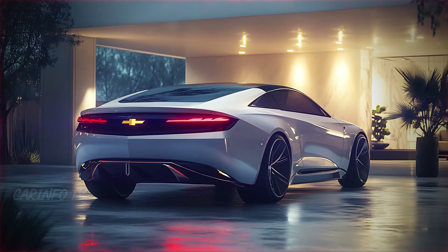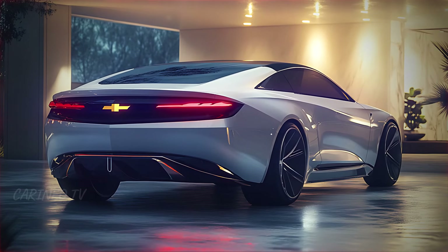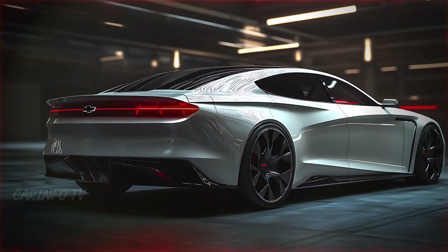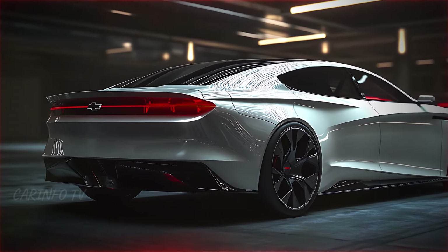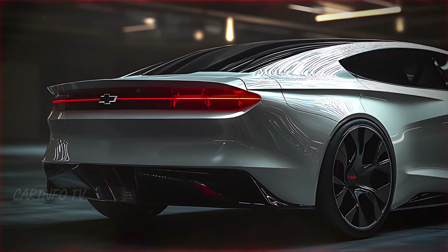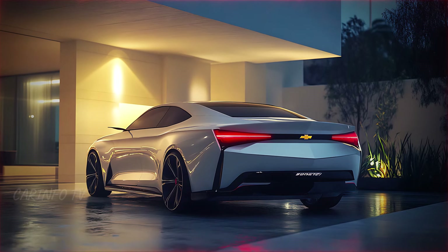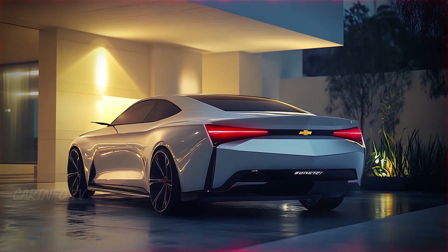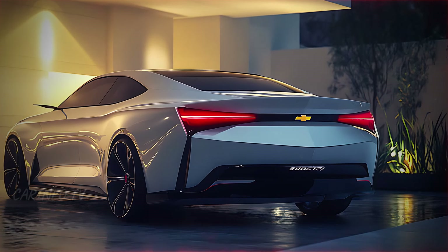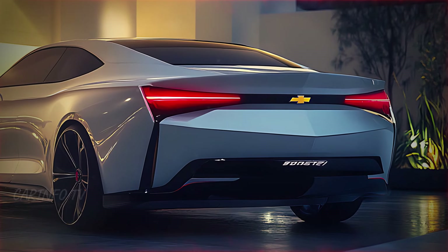Now let's take a look at the rear. The tail lights are a work of art, with their seamless LED light bars stretching across the width, creating a striking look when illuminated. The subtle lip spoiler adds a touch of sportiness without overwhelming the clean lines. Dual exhaust outlets sit flush with the rear bumper, enhancing its performance aesthetic, and the Chevy badge centered between the tail lights solidifies its identity. The rear view of the Impala is all about balance — bold but refined, sporty yet sophisticated.